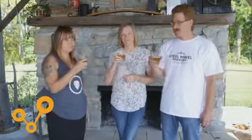I'd like to thank Steel Wheel for letting us into their brewery today, and next time you guys crack a beer I want you to think about where the hops have come from. Cheers!